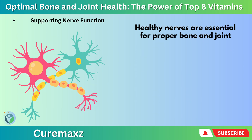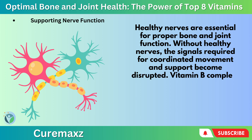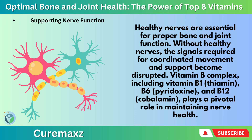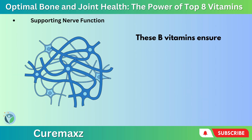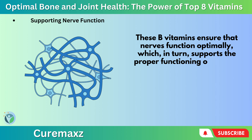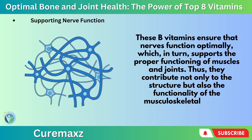Supporting nerve function: Healthy nerves are essential for proper bone and joint function. Without healthy nerves, the signals required for coordinated movement and support become disrupted. Vitamin B-complex — including Vitamin B1 (thiamine), B6 (pyridoxine), and B12 (cobalamin) — plays a pivotal role in maintaining nerve health. These B vitamins ensure that nerves function optimally, which in turn supports the proper functioning of muscles and joints, contributing not only to the structure but also the functionality of the musculoskeletal system.